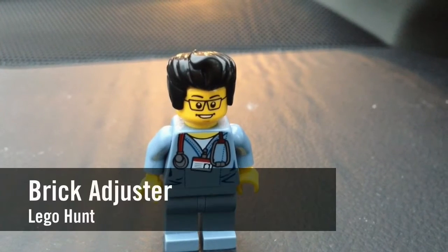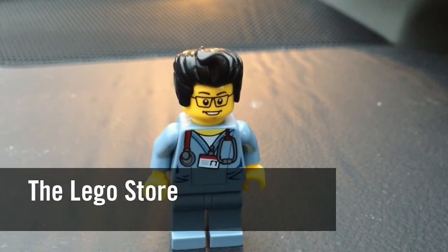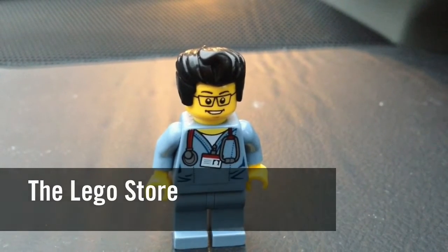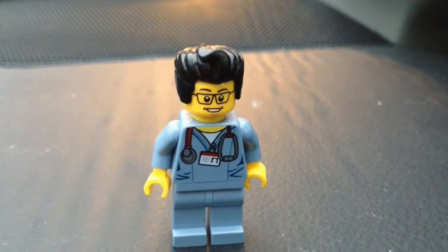Hello YouTube! It's the Brick Adjuster here with another Lego hunt. Today we're at the Lego store. I heard they have the Batman CMFs here early, so we're gonna head inside and try to get some.